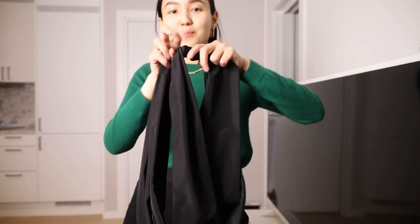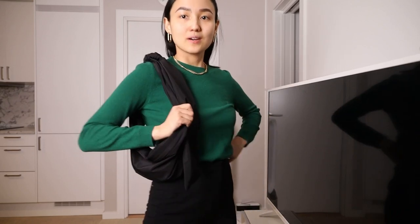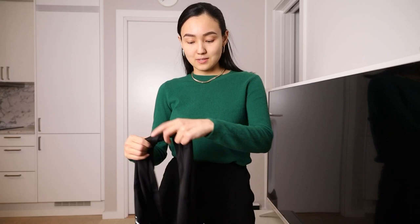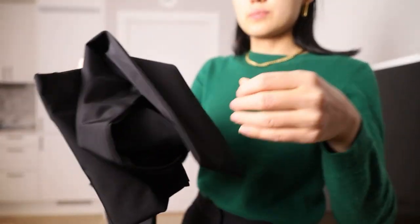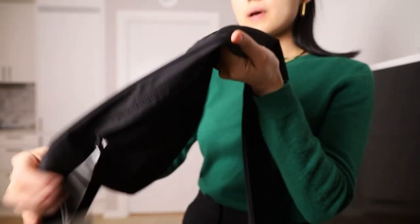I wanted to try one more way to wear it — like this. I'll ask my sister how convenient it is after some time. I think there should be no problems with this bag because it's very functional. The material here is also very functional, so you can wear it on rainy days and nothing will happen to it — which is really great.